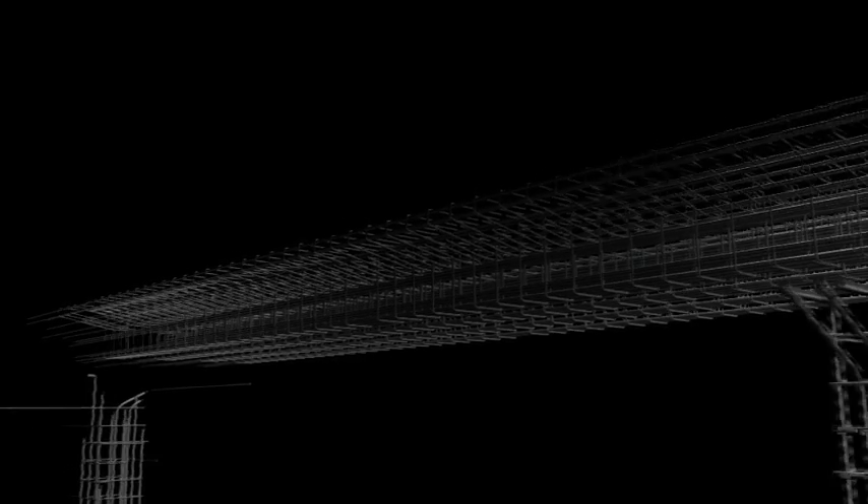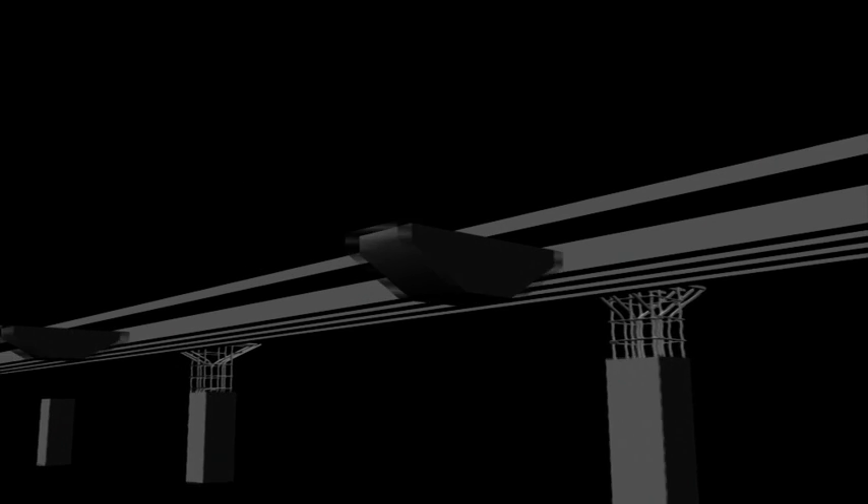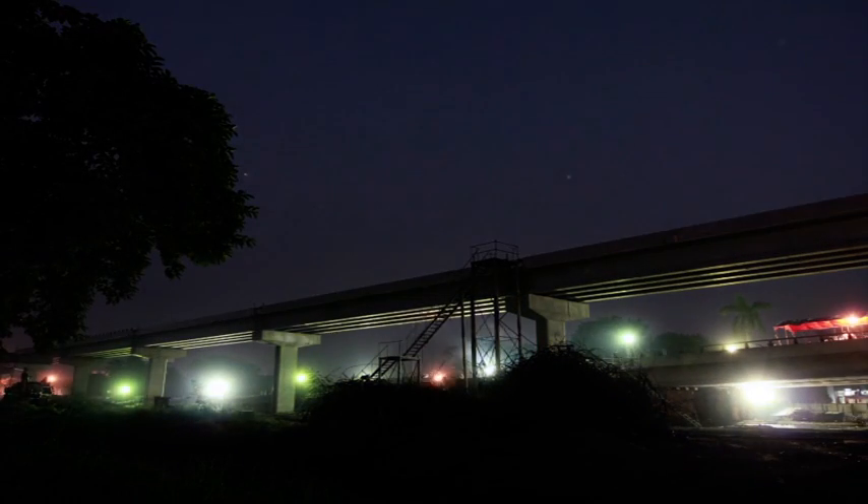May the Almighty keep endowing us with the capability and strength to uphold our nation — with our hearts, with our work, with our steel.